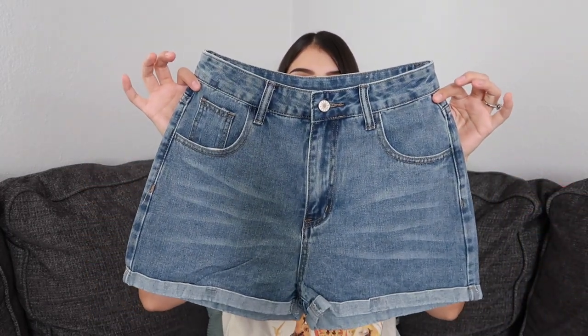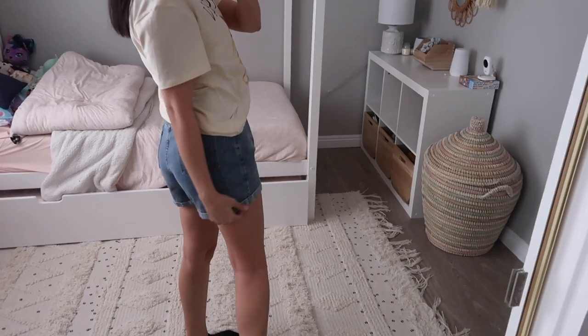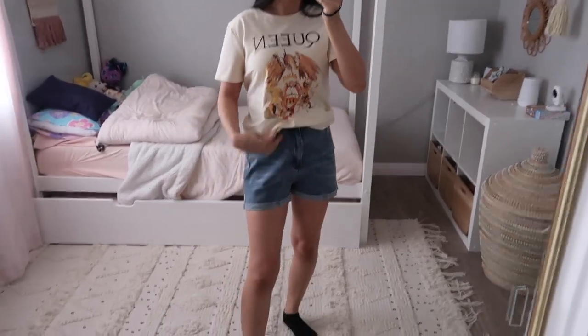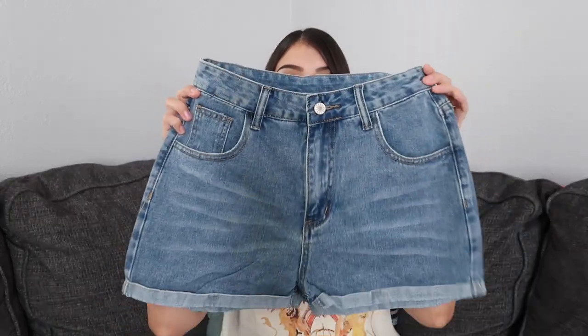Next I have some shorts to share with you guys. The first pair is just in a blue denim wash. These shorts had so many good reviews and they looked amazing on everybody — every different body shape. Hopefully they fit me. I don't know if you guys are like me, but I struggle to find a good pair of shorts. Every time I buy shorts, they either fit my waist but not my thighs, or they fit my thighs but not my waist. So I have high hopes for these.